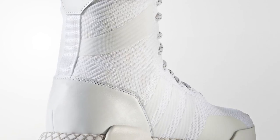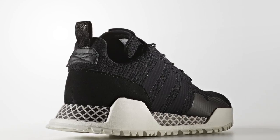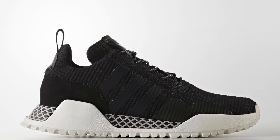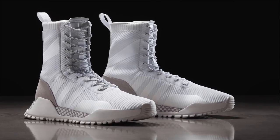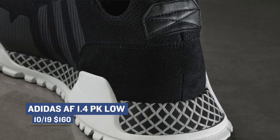One of the most unique pairs dropping this weekend is from the folks over at the three stripes. The official name is the Adidas AF 1.3 or 1.4 PK — PK stands for Primeknit, though I'm still not sure what AF stands for. Both pairs are winterized for extra protection during the winter months, and you can get them in a high or a low. Interestingly, the low is the 1.4 and the high is the 1.3. Both look really nice — the high will cost you $200 and the low is $160.